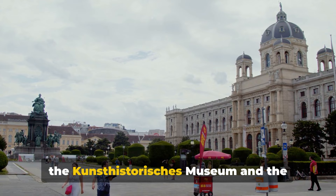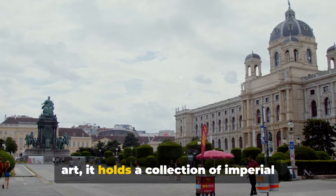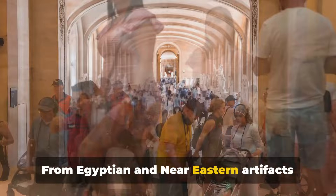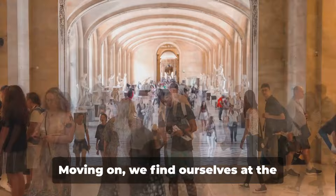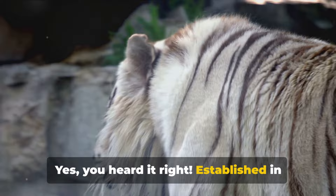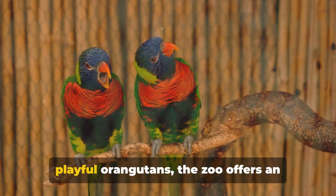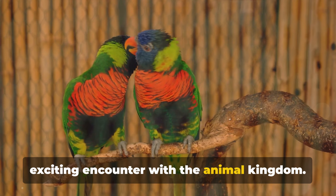We also have the Kunsthistorisches Museum and the Schönbrunn Zoo. The Kunsthistorisches Museum, or the Museum of Art History, is a spectacle in itself. Housed in a building that's a work of art, it holds a collection of imperial treasures — from Egyptian and Near Eastern artifacts to a vast collection of European paintings. It's an art lover's paradise. Moving on, we find ourselves at the Schönbrunn Zoo — the world's oldest continually operating zoo. Established in the mid-18th century, it's been home to countless species, providing a unique blend of history and wildlife. From the majestic Siberian tiger to the playful orangutans, the zoo offers an exciting encounter with the animal kingdom.